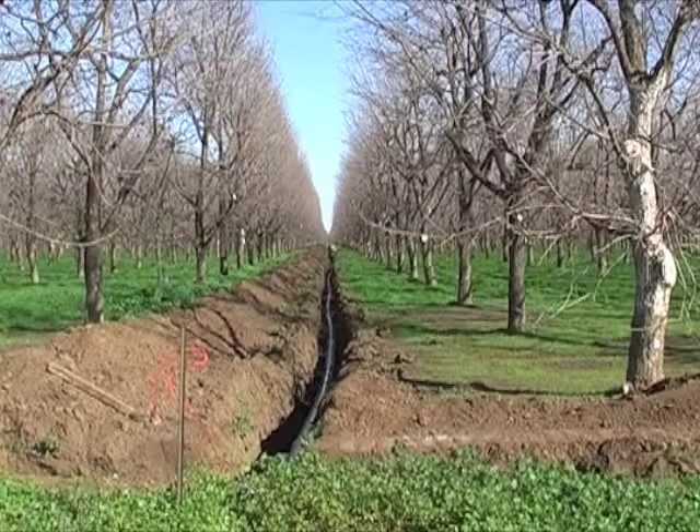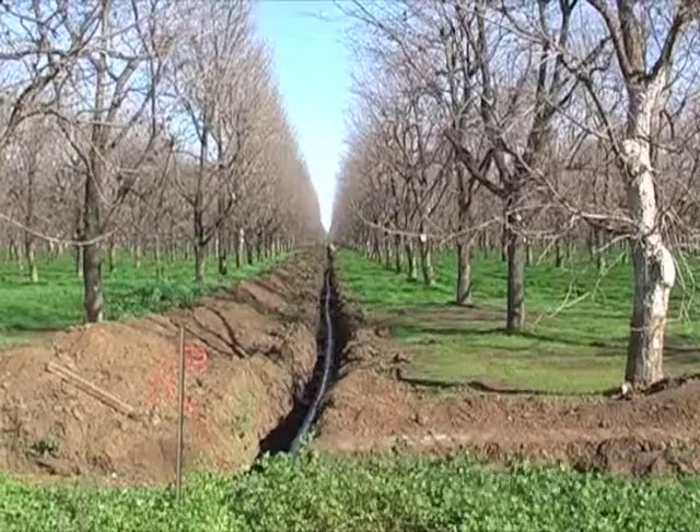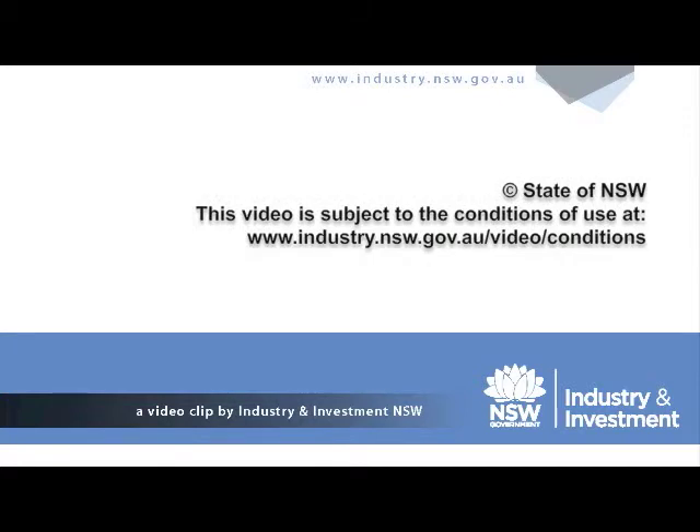What about the future of subsurface drip — what's the potential for water use savings? There are very good savings. On average, guys are showing about a 30% reduction, and some even more than that depending on the system they're coming from. I think there's quite a future, but I don't think it's going to be a wholesale takeover simply because it is fairly expensive and very crop specific. It'll be more guys who really know what they want to do in a niche market, and maybe guys who are really struggling with enough water, because they can get great gains out of it.